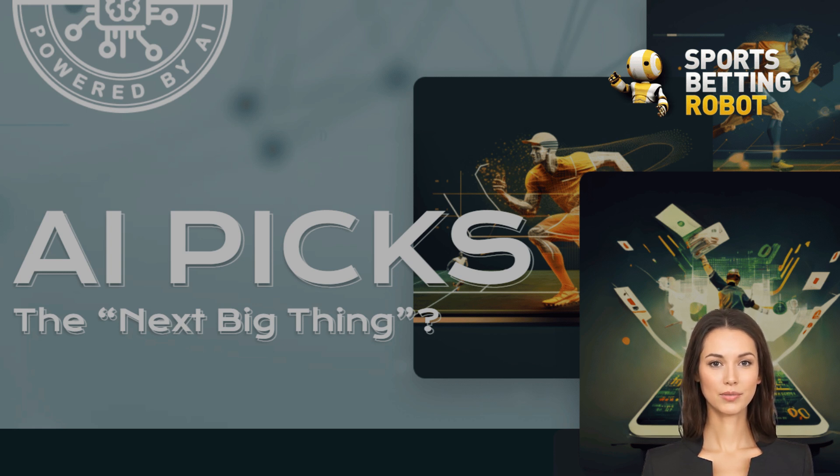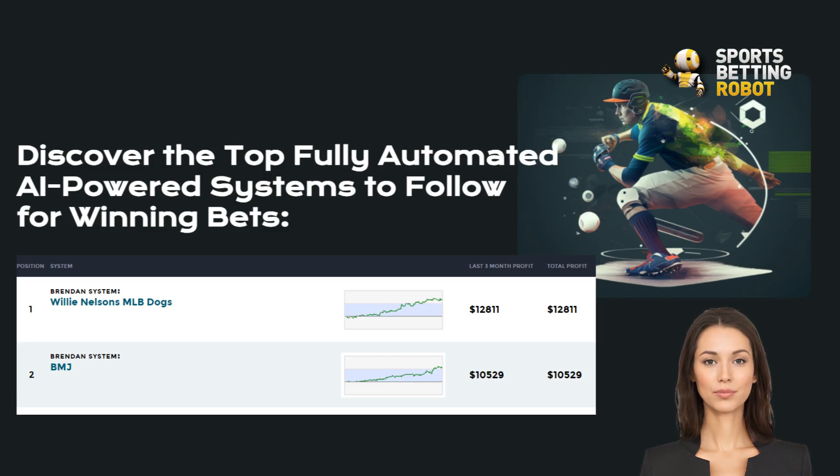This incredible tool is revolutionizing the way we approach sports betting, and I'm here to show you how it can work wonders for beginners like you. Imagine having a super smart robot friend who's obsessed with sports statistics. That's essentially what Z-Code AI Picks is. This cutting-edge system uses artificial intelligence to analyze mountains of data from past games, player performances, and even factors like weather conditions. It then churns out predictions for upcoming matches across various sports, giving you a leg up on your betting game.